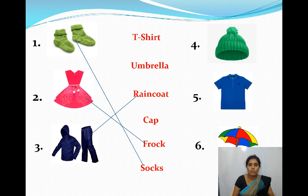See the fourth picture, children. Identify this picture. Yes, it is a cap — C-A-P. Woolen cap. Then the fifth one — T-shirt, T-S-H-I-R-T. And the last one, it is an umbrella — U-M-B-R-E-L-L-A. Umbrella. Correct.